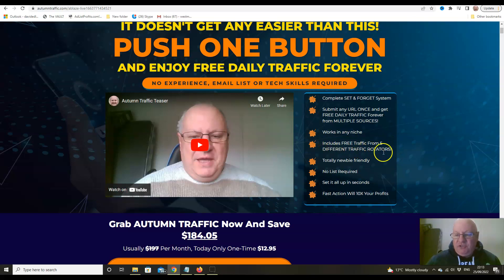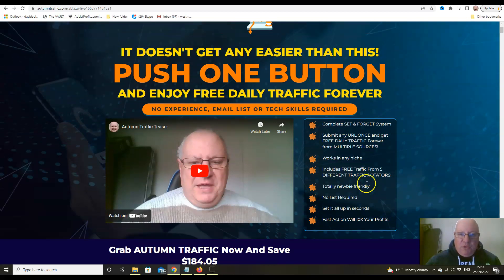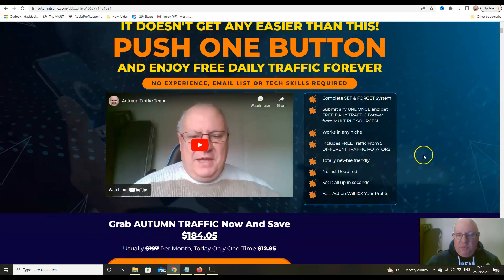It includes traffic from five different traffic rotators, is totally newbie-friendly, no list required, and set it all up in seconds. Fast action will ten times your profits. With all these traffic releases, I always make the point that those who get in on the first one or two days of the launch are always going to do way better than those who delay.